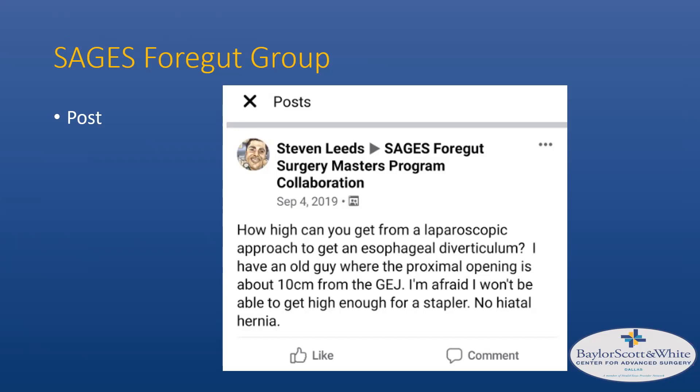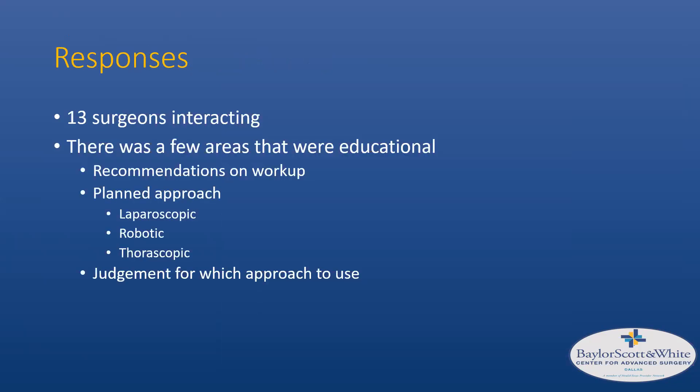Another significant problem in these patients is that there is generally no hiatal hernia — achalasia patients rarely present with one. So when working laparoscopically transabdominally, you're looking into the mediastinum through a much smaller hiatus, making it very difficult to visualize a diverticulum high up in the mediastinum. I received responses from 13 surgeons, and the key areas that came up were: recommendations on workup, how to plan the approach, laparoscopic versus robotic options, thoracoscopic approach, and the judgment for which approach to use.